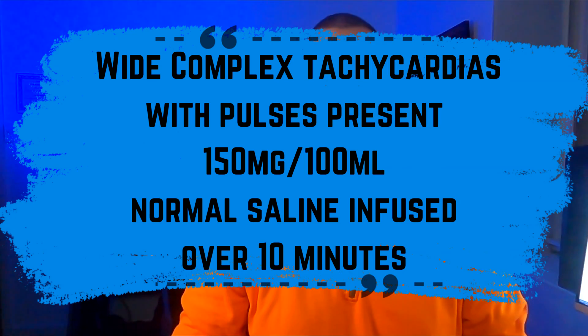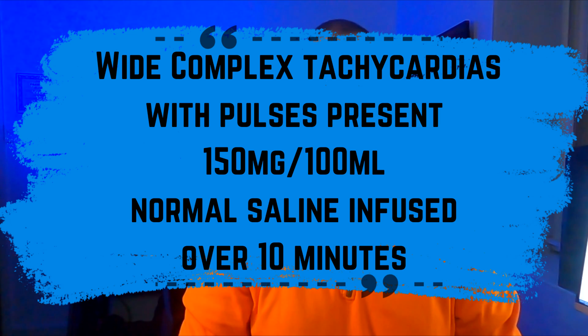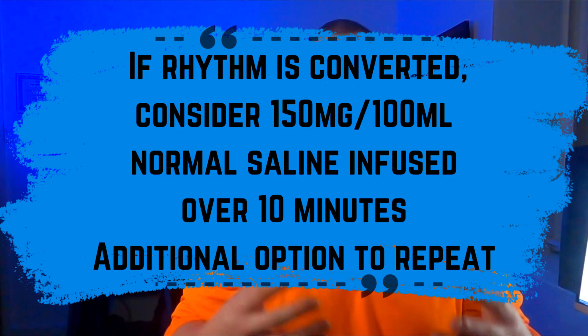For wide complex tachycardias with pulses present and the patient is stable — a big emphasis on stable — amiodarone is given 150 mg in 100 ml normal saline infused over 10 minutes. If the rhythm is converted, consider amiodarone 150 mg in 100 ml bag over 10 minutes, with an additional option to repeat that dose of 150 mg in 100 ml over 10 minutes.